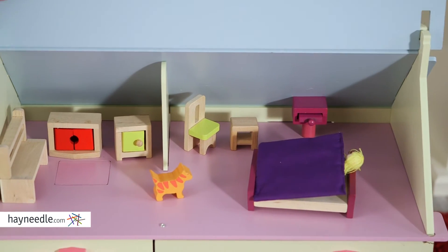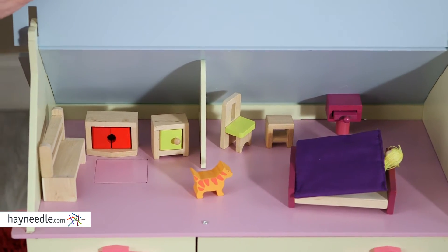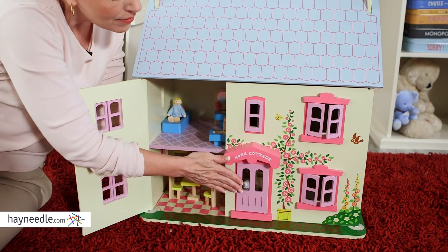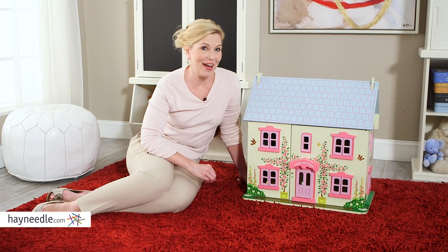At 23.5 inches wide and 11.5 inches tall, this house is perfect for children three and older. Complete with furniture, four dolls, and two animals, your child can create the perfect world with the Big Jigs Toys Rose Cottage Dollhouse.